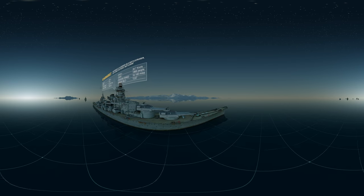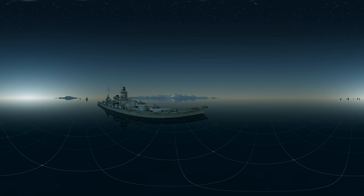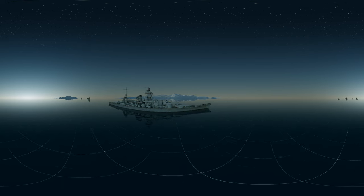Naval warfare has changed. She is one of the last of a dying breed. HMS Belfast and her allies intend to render this endangered species extinct.